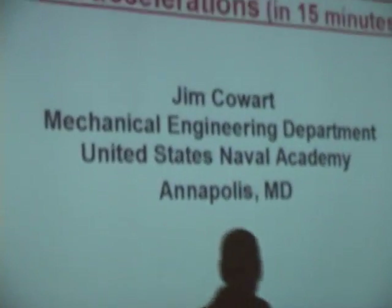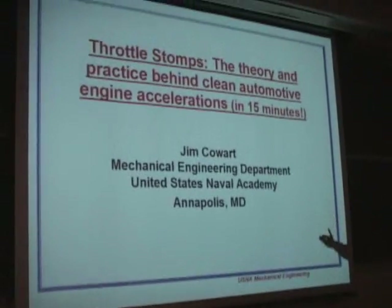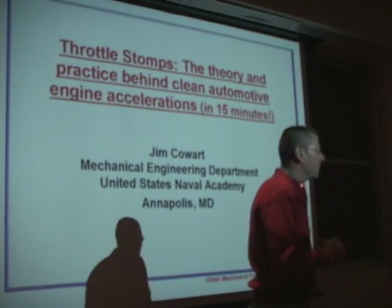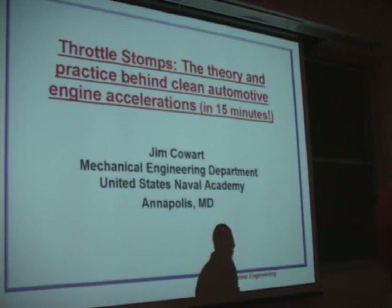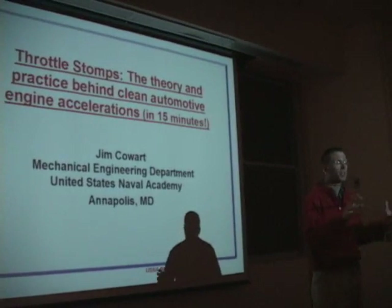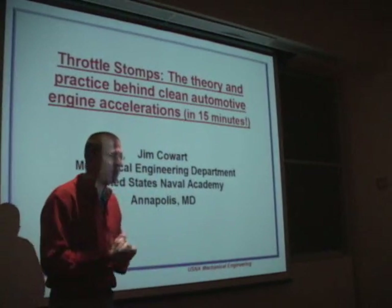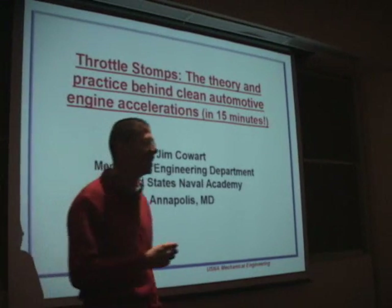Good evening, everyone. I'm Jim Cowart, and it's nice to have you all come visit us. As Bruce mentioned, throttle transitions are especially challenging. I spent most of the 90s at Ford Motor Company, and about 90% of my time in engine calibration. I've got probably a couple million cars on the road with my calibration.